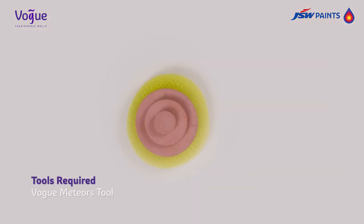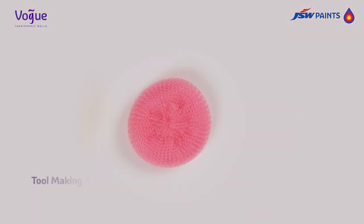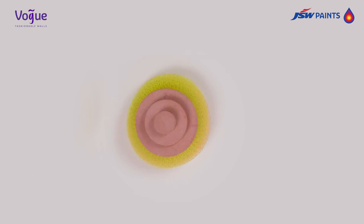Tools required: Vogue Meteors tool, roller, and tray. For the tool making process, we can use a plastic scrubber to create the Vogue Meteors tool.